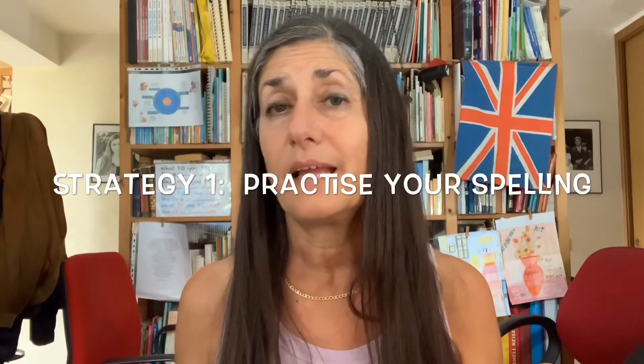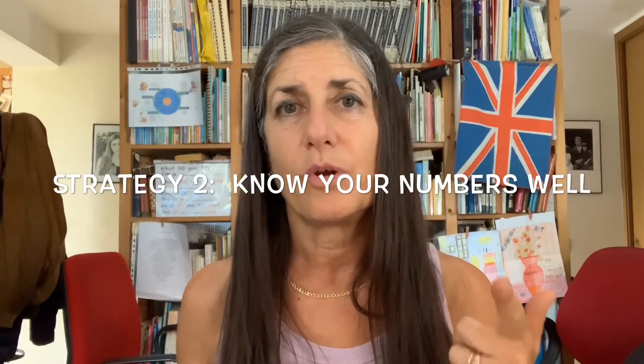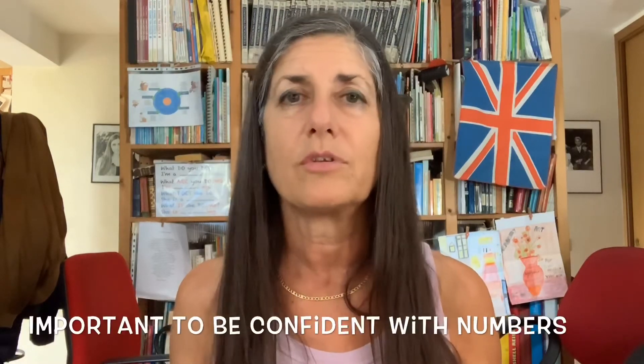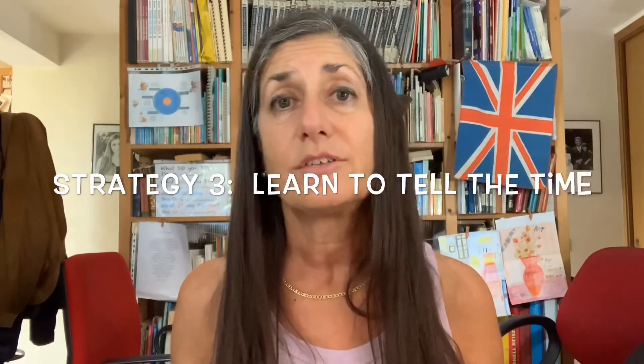So let's summarize: first, practice your spelling — make it second nature. Second, make sure you know your numbers very well, that you can say them and also understand them. I had a very embarrassing situation when I went to France — my French was a little rusty, and French numbers are horrendous. I asked the price of a hotel, she gave me a long explanation, and I just looked at her and said 'thank you,' went out, and kept repeating the numbers in my head until I found a piece of paper and wrote them down. That's when it clicked — I realized it was a good price and went back in to book the room. That was because I wasn't confident with numbers. So it's really important to get confident with numbers, and the third thing is to learn to tell the time confidently too.